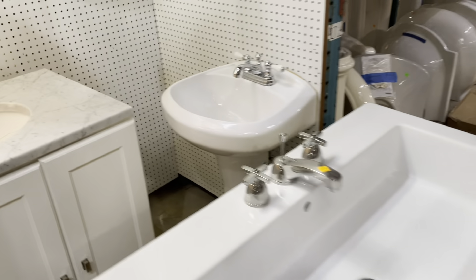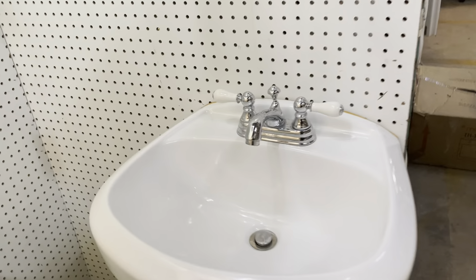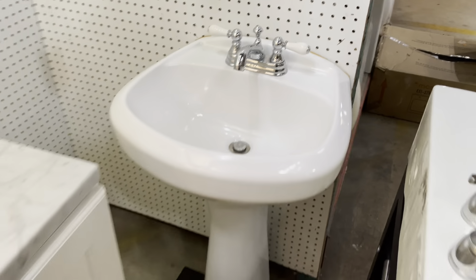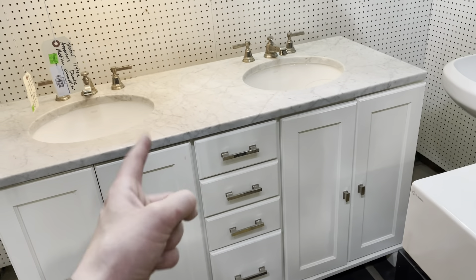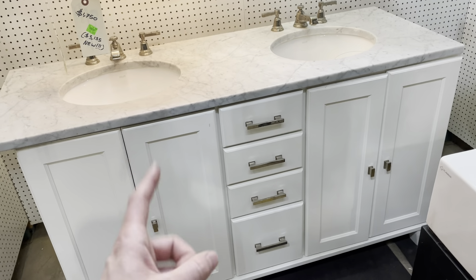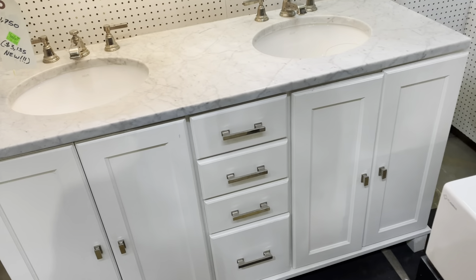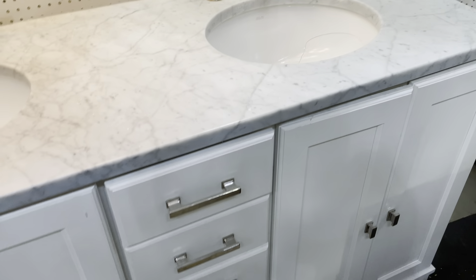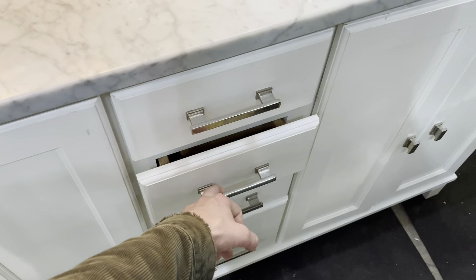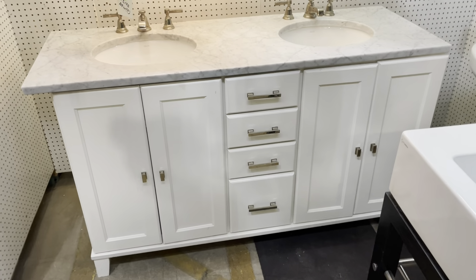Behind it, check out this little guy — a nice little pedestal sink, $65, really great for small spaces and small bathrooms. This one is still awaiting a price, so if you're interested, come in and check with the staff. It's really great — it's got two different sinks, one crack in the sink base basin over here, but it has half-closed drawers which is really nice, and a bank of drawers in the middle.